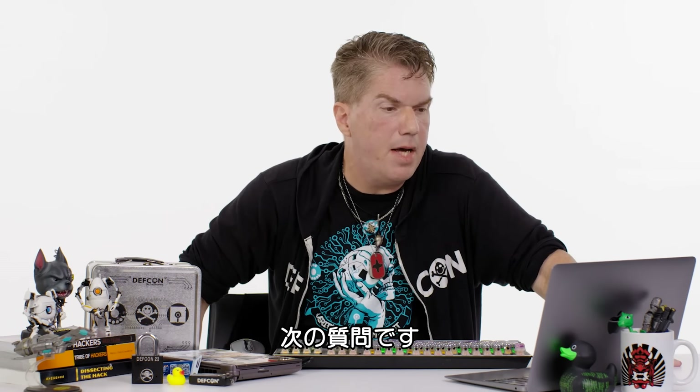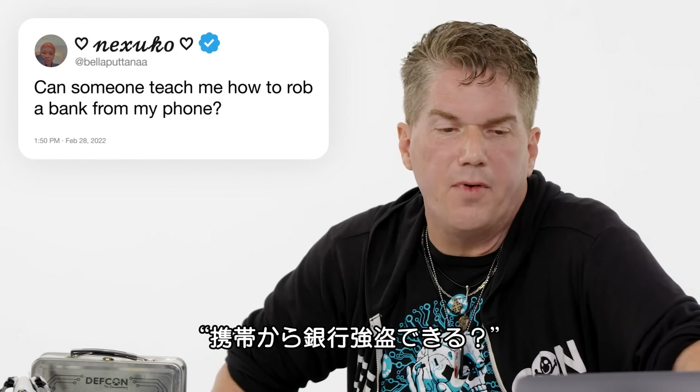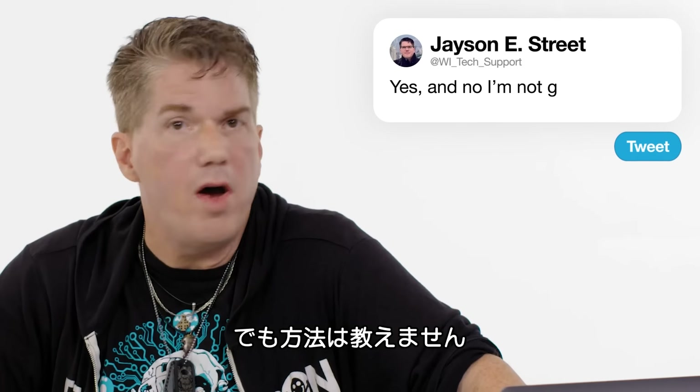At Bella Putta Anna: can someone teach me how to rob a bank from my phone? Yes. And no, I'm not going to.